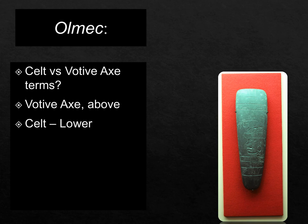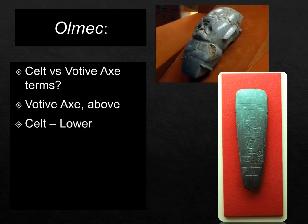To summarize: a celt versus a votive axe — if it's just like an axe head it's called a celt; if it has some carvings showing a belt garment it's still a celt; but if it is sculpted like a little figure, such as the Kunz axe, then we use the term votive axe.